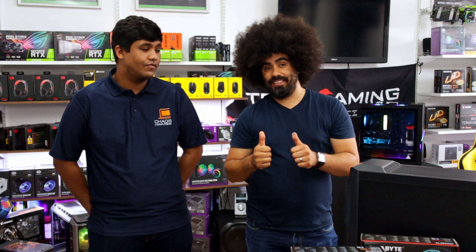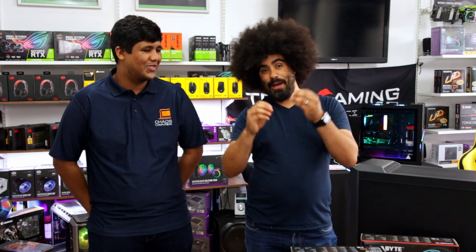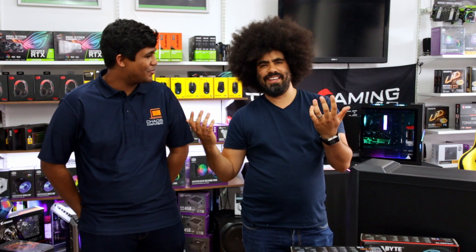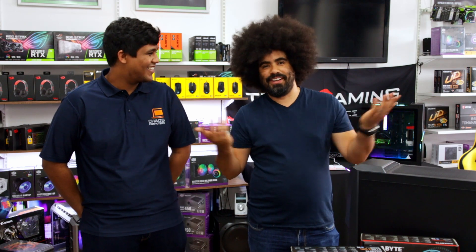To do that I've got an expert — the guy who knows everything there is to know about PCs. He knows all the ones and zeros. I'm putting so much pressure on him right now. Chad from Chaos Computers, thank you so much for joining me. No problem, thanks for having me. Joining me — it's just me, there's no one else here.